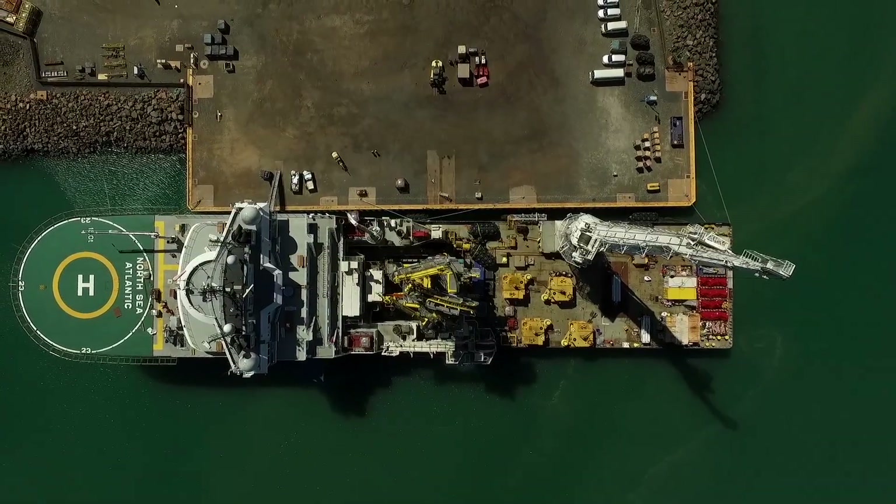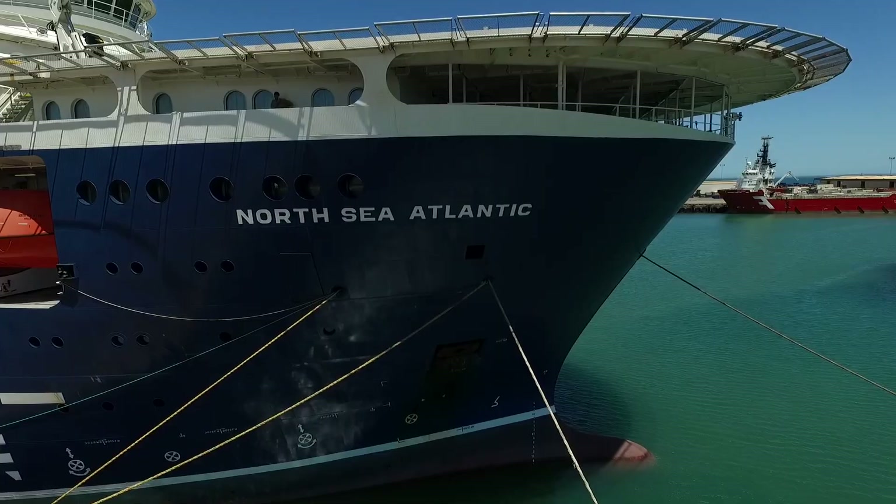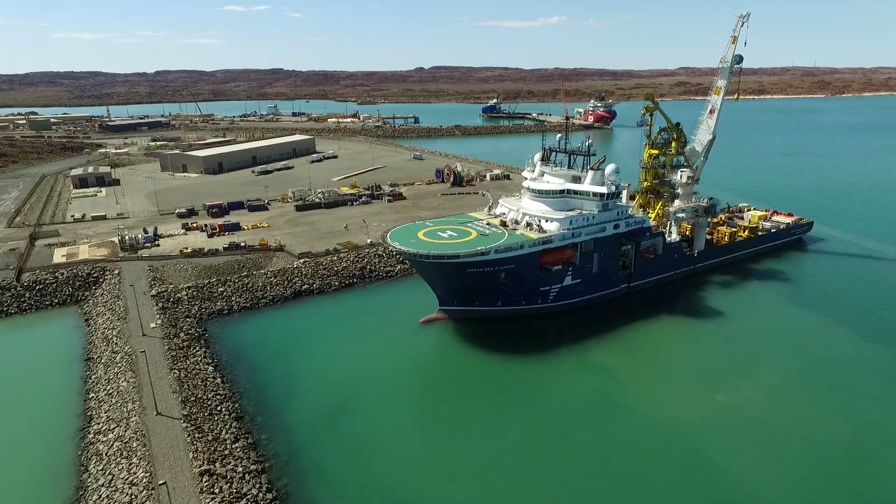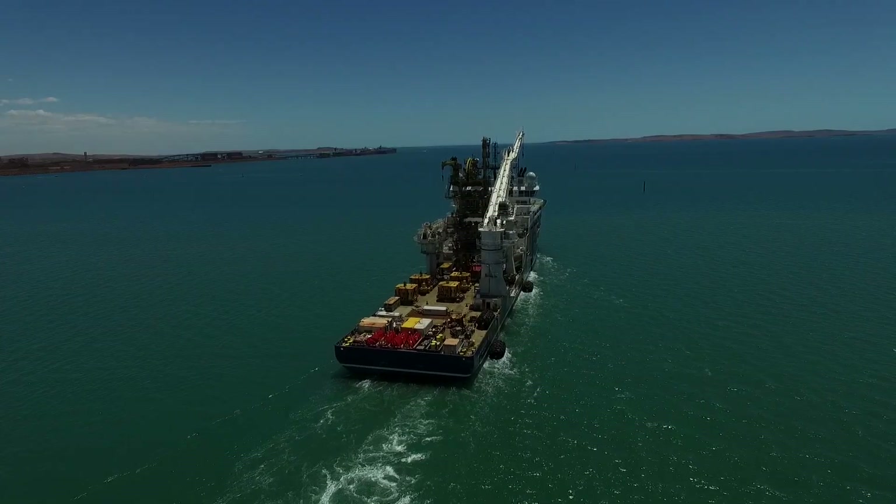And on the 8th of February, the construction vessel the North Sea Atlantic set sail. Her destination: the Prelude gas field — a three day journey.